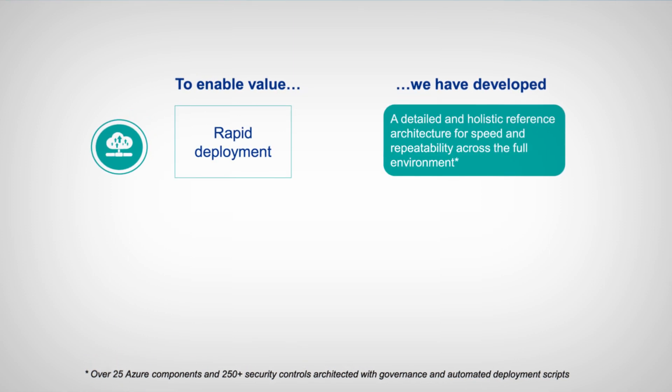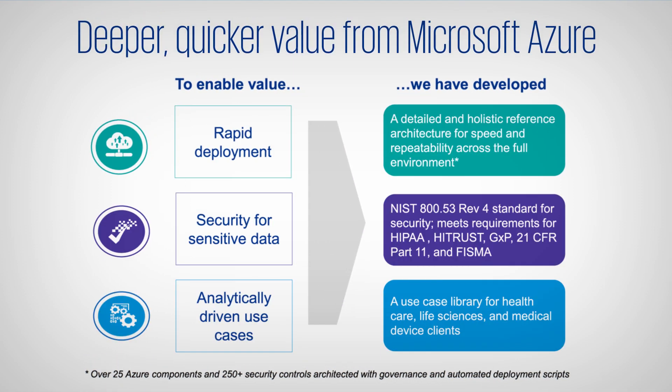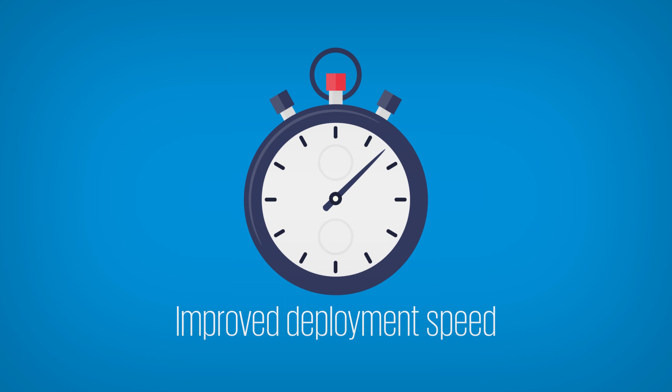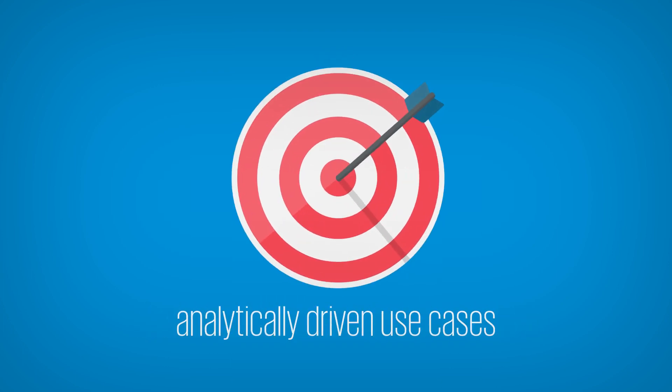On top of that, we bring experience, knowledge, and enablers, including a reference architecture, automated runbooks, and shared responsibility perspectives. The result? Improved deployment speed, enhanced security for sensitive data, and analytically driven use cases that help accelerate ROI.